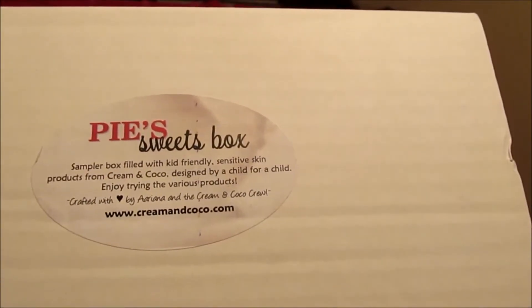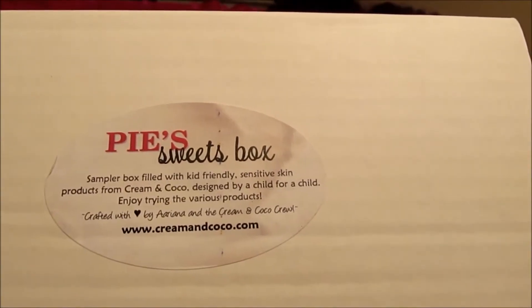Hey everybody on YouTube, I'm coming to you with the unboxing of the Cream and Cocoa Pie Sweet Box for December 2013, which is the last Cream and Cocoa box of the year. This is supposed to be a kid-friendly box, so this is not the hot cocoa box that everybody is used to seeing, but it's similar because it comes with products for your skin, hair, and things like that.